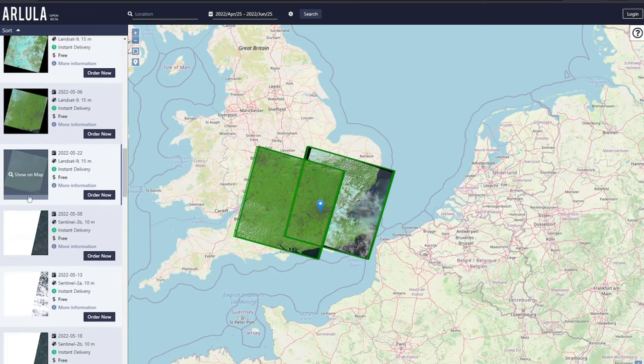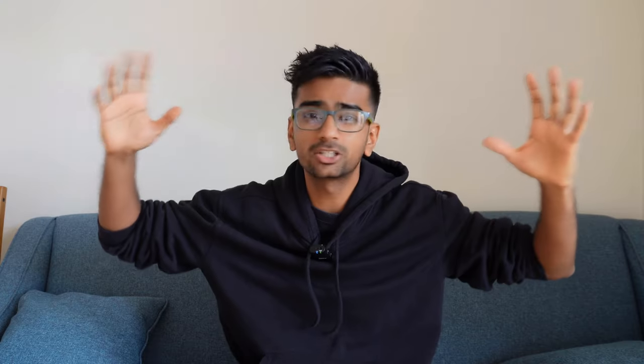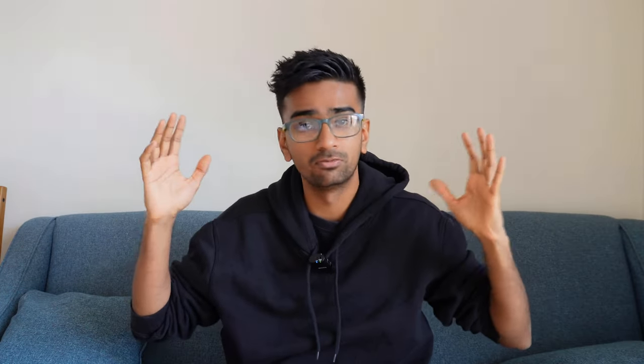Now as a planet, since we have so many Earth observation satellites in space, we have such an incredible amount of data. But how can we make sense of all of this?